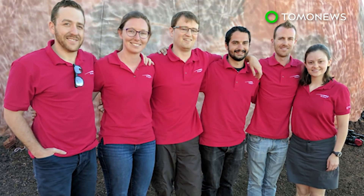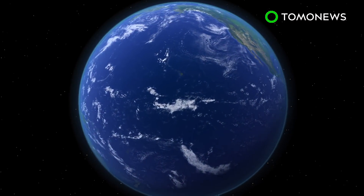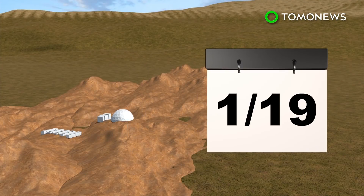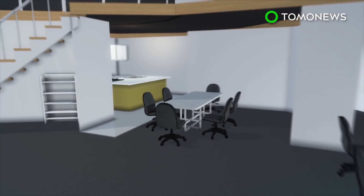Mission complete. A team of scientists have finally returned to civilization after completing a NASA-funded isolation experiment to simulate life on Mars. The six-person HI-SEAS Mission 5 crew lived in a dome on the Mars-like landscape of Hawaii's Mauna Loa volcano for eight months.